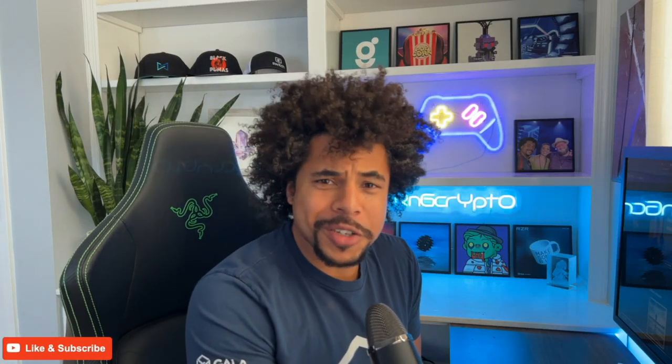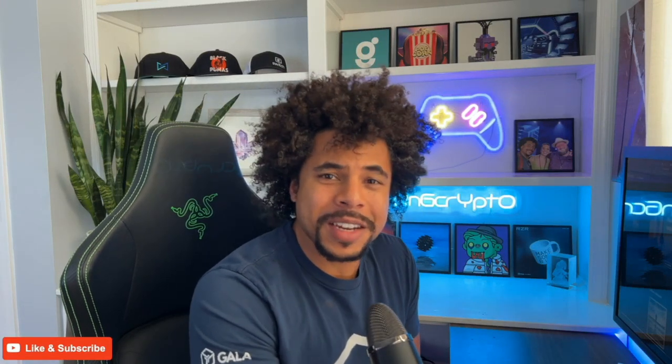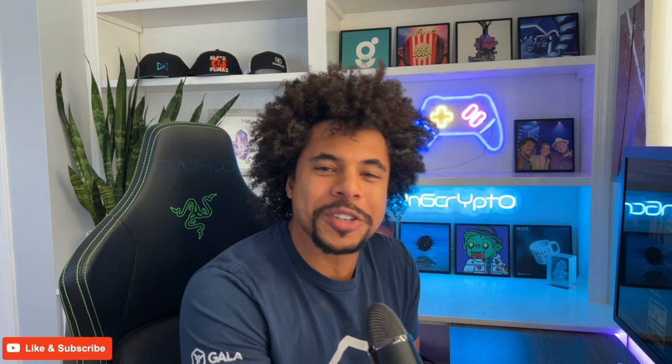What's going on everybody, welcome to RNG Crypto. In this video I'm going to share with you Gala Music — their platform is finally live.